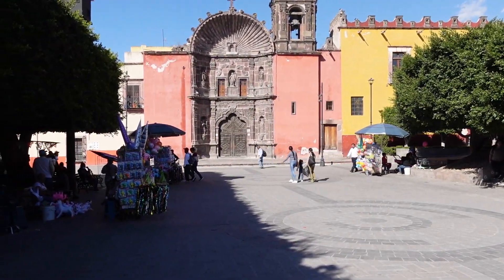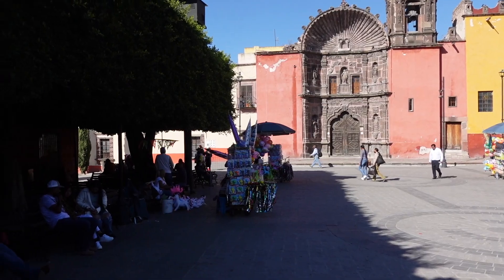We are in one of the many beautiful plazas in San Miguel. This one is called Plaza de Soledad.